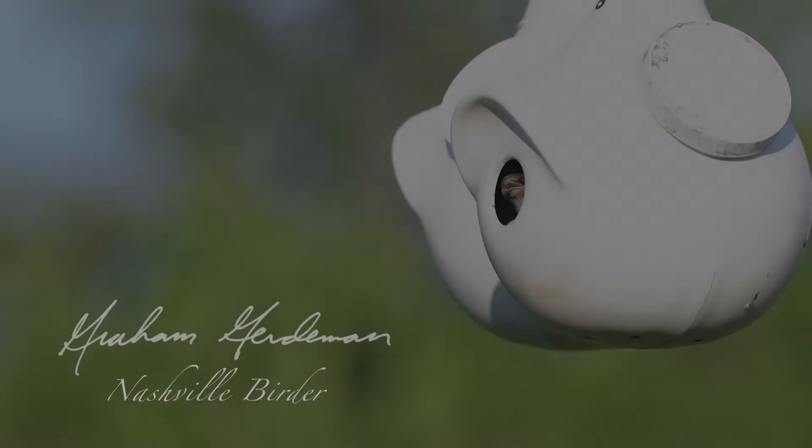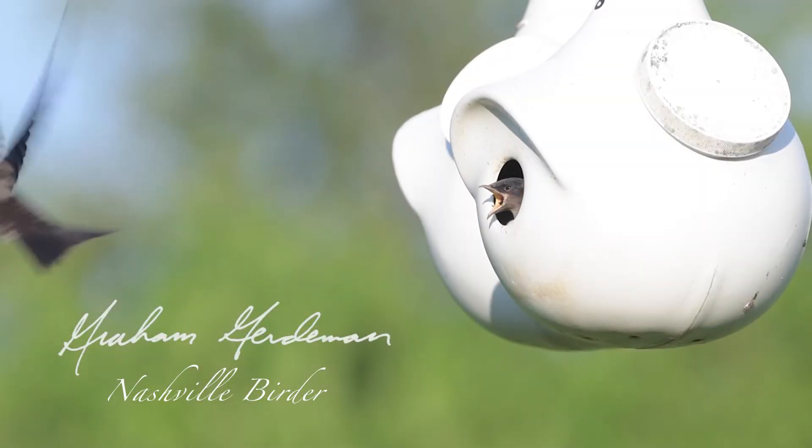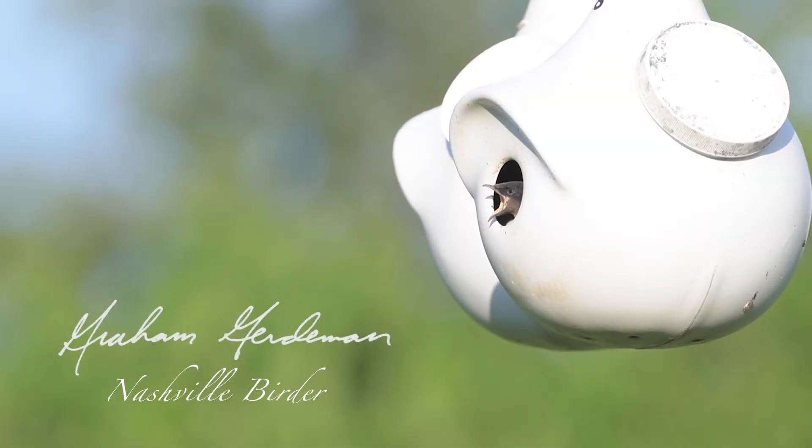Hi everyone! I'm Graham Gerdeman, and welcome to this episode of Graham Gerdeman, Nashville Birder, my spot on YouTube to discuss all things bird. Today I'm going to talk about one of North America's most loved and celebrated birds, the purple martin.